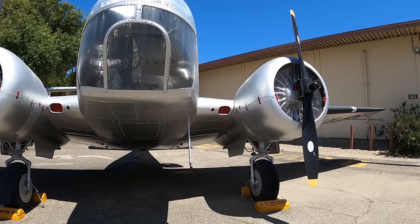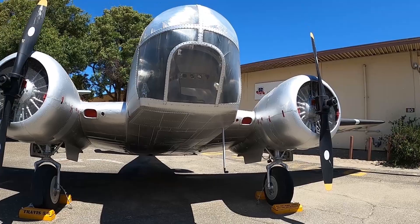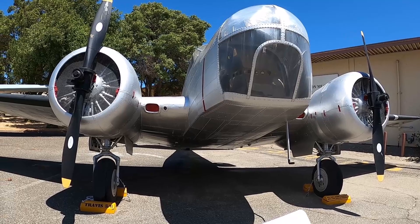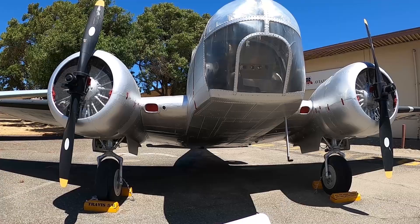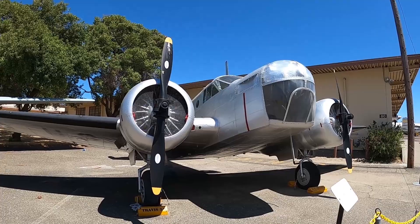This plane is an AT-11, a bombing trainer used during World War II. Modifications include a transparent nose, a bomb bay, an internal bomb rack, and provisions for a machine gun for gunnery training. Students — bombardiers — normally dropped 100-pound sand-filled practice bombs. That clear nose is quite interesting.